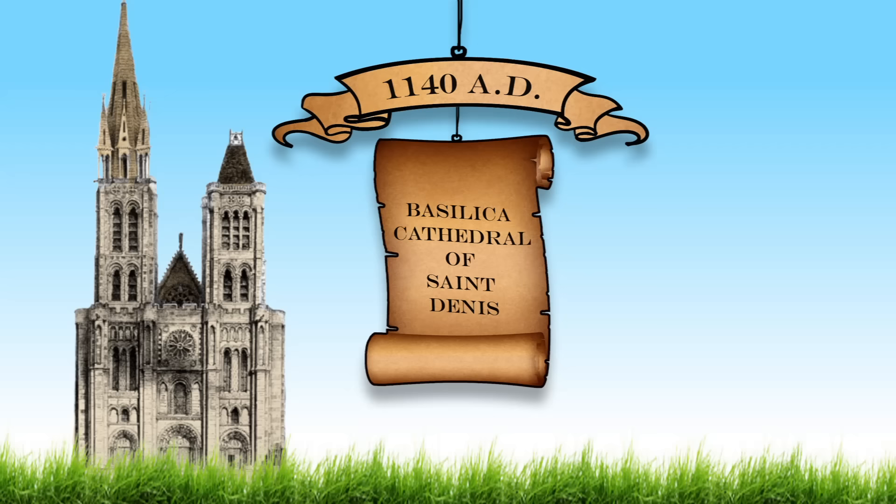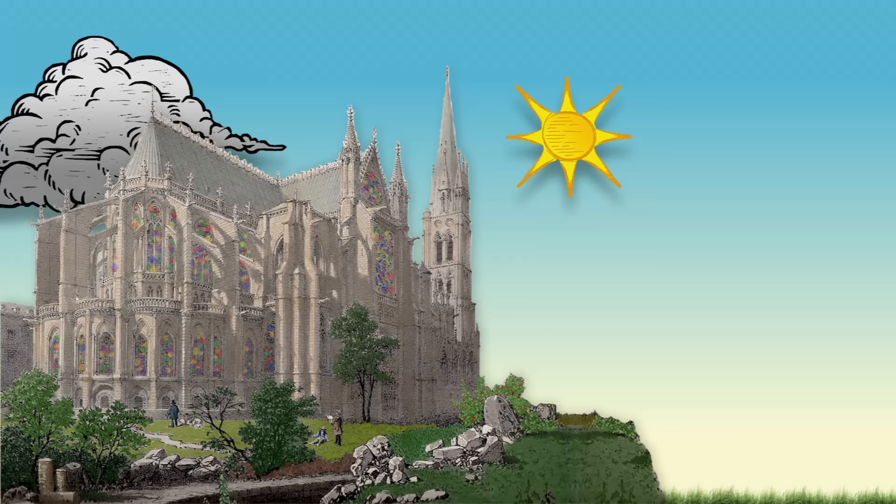Gothic architecture came out of the Middle Ages, with the first truly Gothic building appearing around 1140 A.D. And no, it wasn't built by Goths — it was built by the French. Contrary to modern-day Goths who embraced the dark, Gothic architecture was considered uplifting for its time.